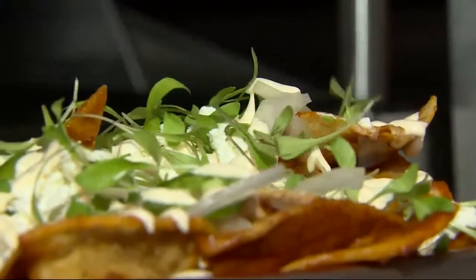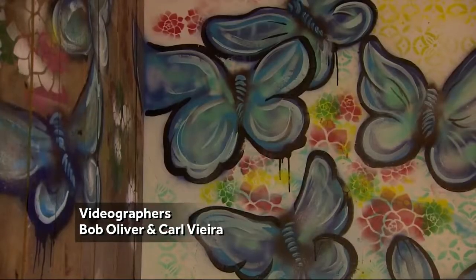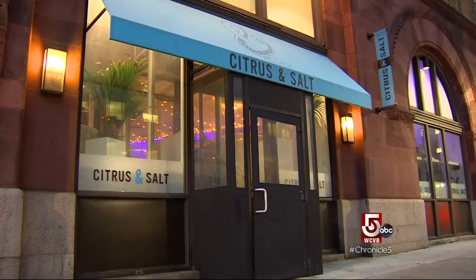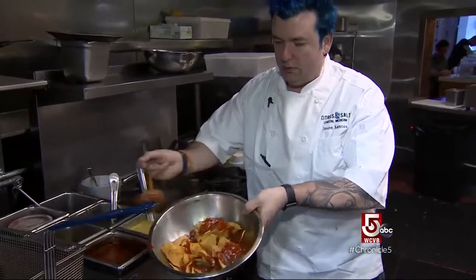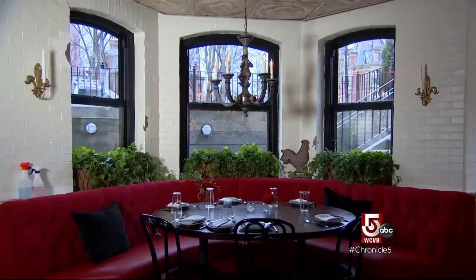The cuisine: Mexican coastal. I traveled to Mexico a ton of times and just fell in love with the country, and I just wanted to bring a little piece of that back to Boston. The decor: Baja Breezy. I wanted this place to be light, airy, sort of beachy. The vibe? We certainly don't take ourselves too seriously here. Boston's Back Bay welcomes Citrus and Salt, the newest creation from local restaurateur, chef, and Season 7 Hell's Kitchen finalist, Jason Santos.